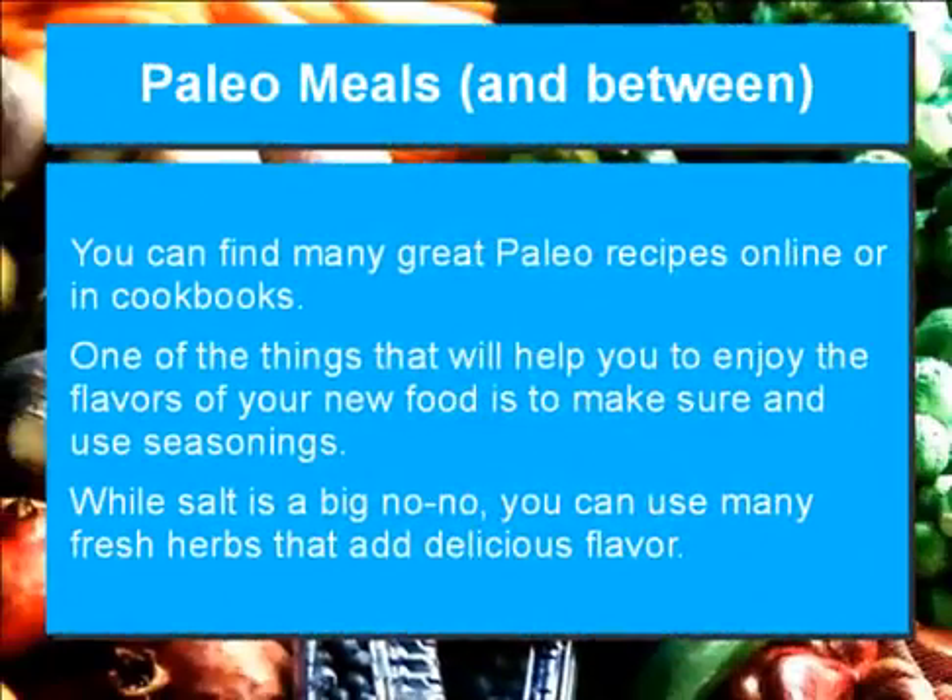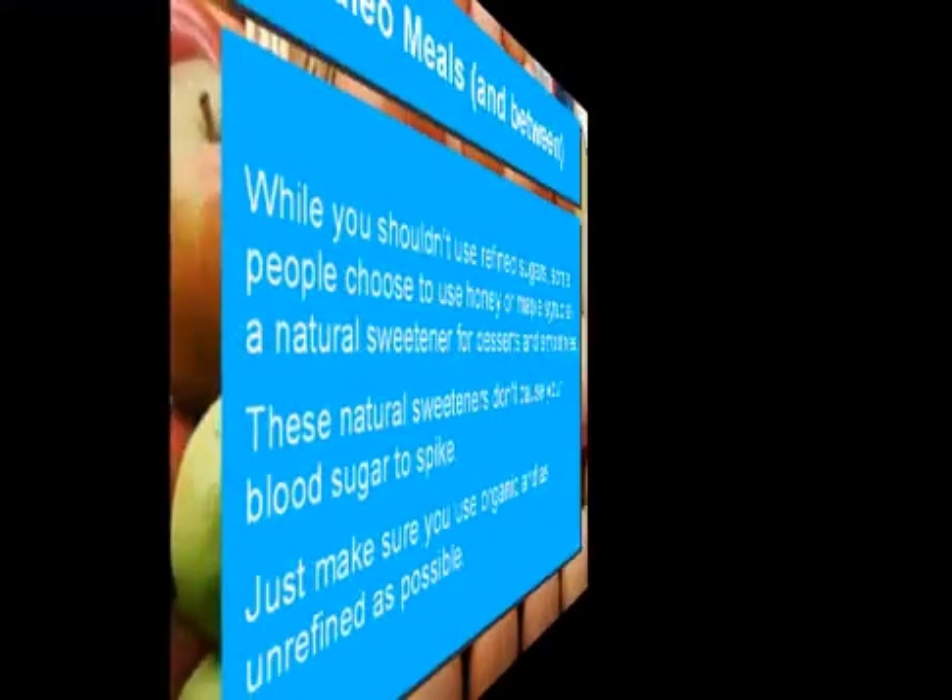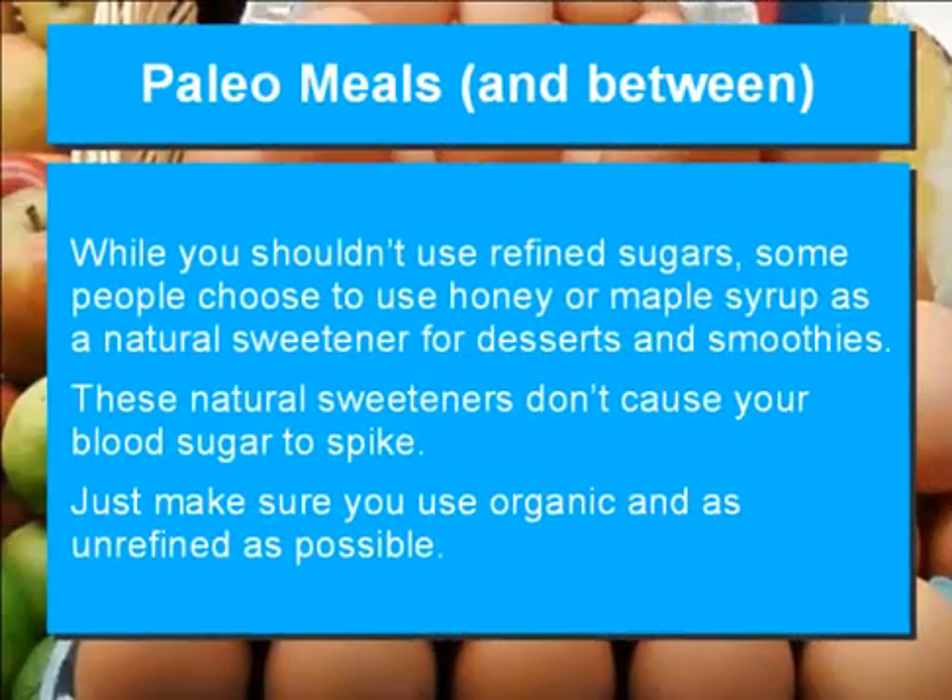You can find many great paleo recipes online or in cookbooks. One of the things that will help you enjoy the flavors of your new food is to make sure and use seasonings. While salt is a big no-no, you can use many fresh herbs that add delicious flavor. While you shouldn't use refined sugars, some people choose to use honey or maple syrup as a natural sweetener for desserts and smoothies. These natural sweeteners don't cause your blood sugar to spike. Just make sure you use organic and unrefined as possible.